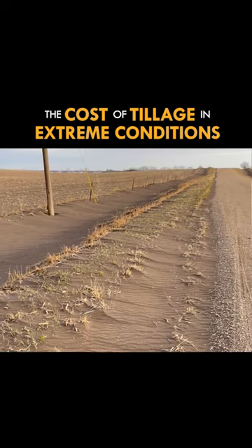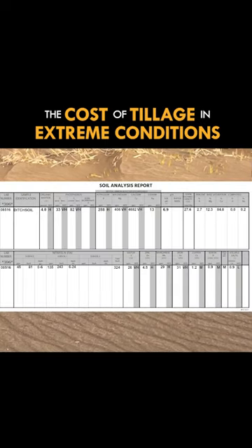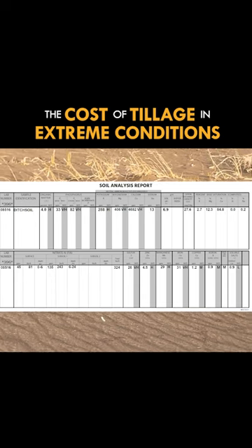Five days later, I went back to the site. The road ditch was completely full of soil, and I sent that sample of soil in to be tested to see what nutrient value was in that soil.